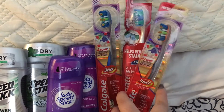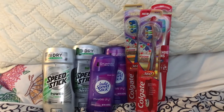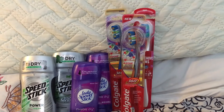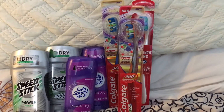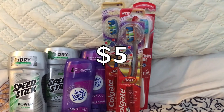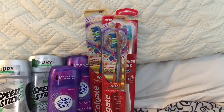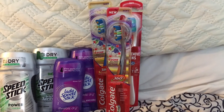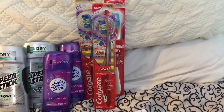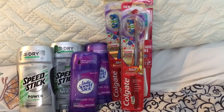The Colgate was when you spent $10, you were supposed to get a $3 or $4 extra buck — I have to double check — but that didn't print for me. So I'm going to call on Tuesday and see what's up with that, because it didn't even track on my receipt. They were $3.99, and when you spent $10 you got a $3 extra buck. There was also a $0.50 off coupon in the paper, a $1 off coupon on CVS.com, and I had a $1 CRT. So I should be getting a $5 extra buck, which would make those only $2.47 after the extra buck. I'm definitely going to call about that, because that's $5.